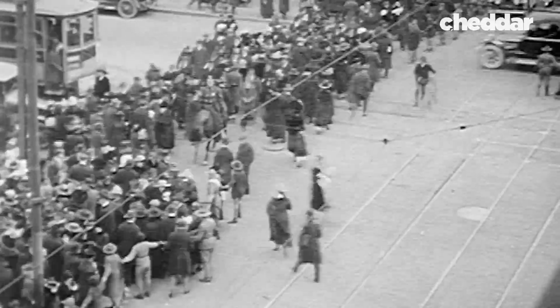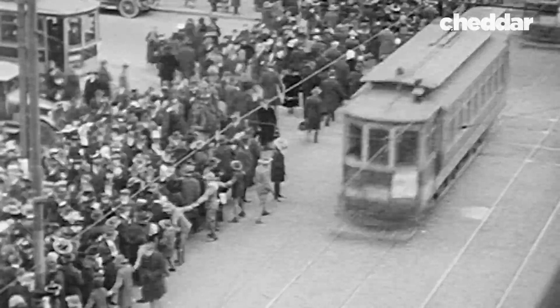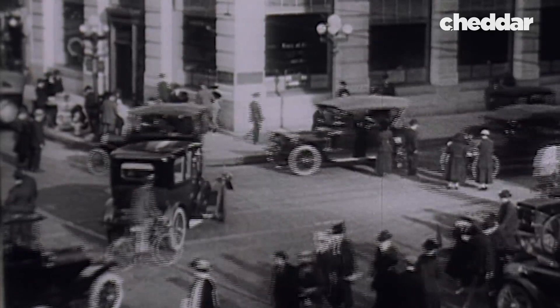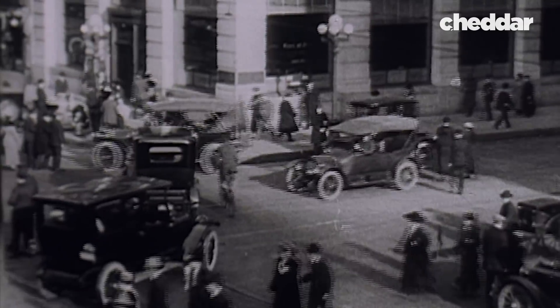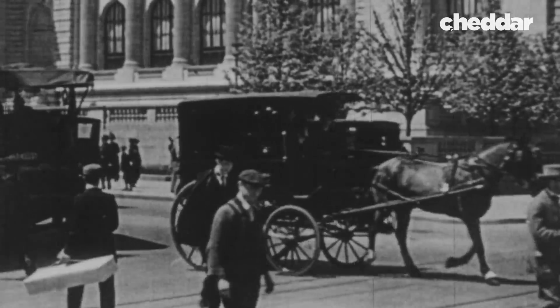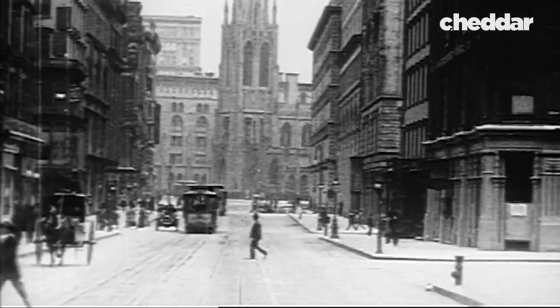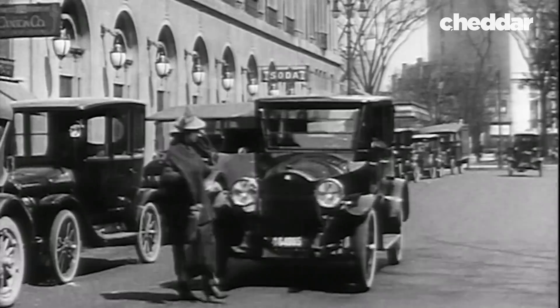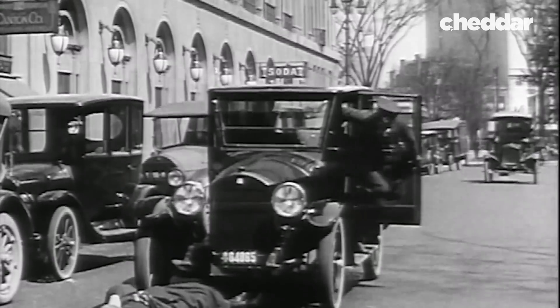This is what U.S. roads looked like in the 1910s. The advent of the automobile outpaced the existing rules of the road, designed for horse-pulled carriages and the occasional trolley. It was a chaotic time to drive, never mind be a pedestrian. Something needed to change.